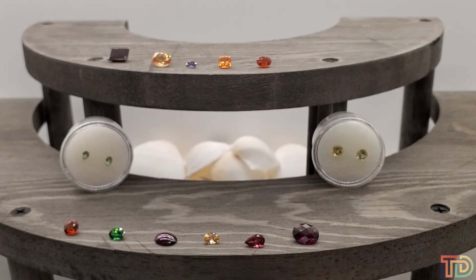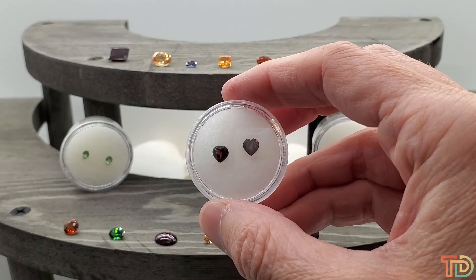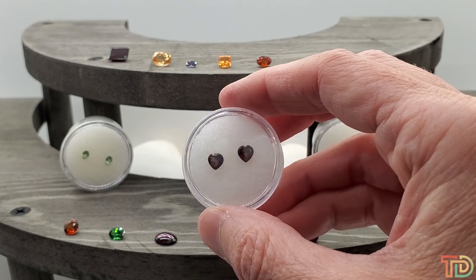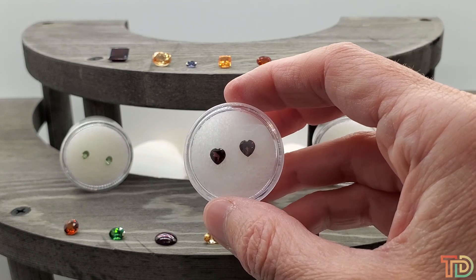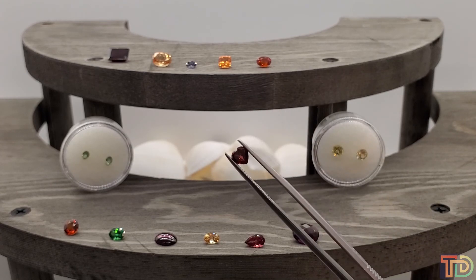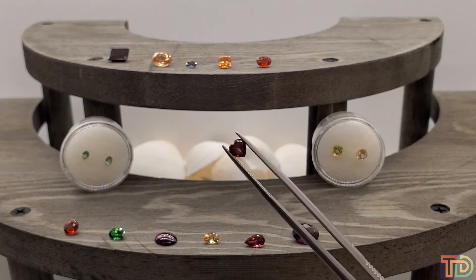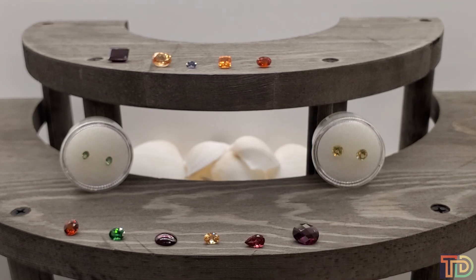The last item number is 7014 — a really adorable pair of heart-shaped garnets. This is 1.15 total carat weight for $10. Red garnets here — each of these stones is just over half a carat. Ten dollars for that matched pair.